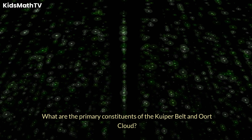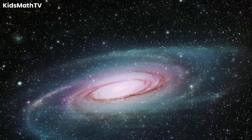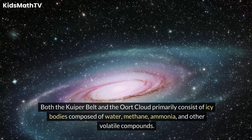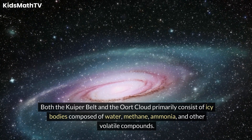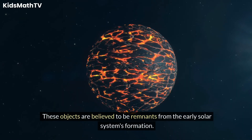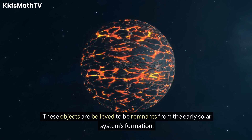What are the primary constituents of the Kuiper Belt and Oort Cloud? Both the Kuiper Belt and the Oort Cloud primarily consist of icy bodies composed of water, methane, ammonia, and other volatile compounds. These objects are believed to be remnants from the early solar system's formation.